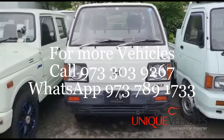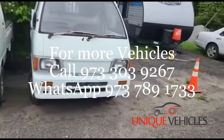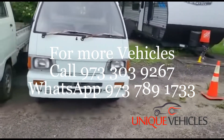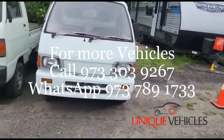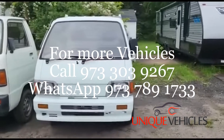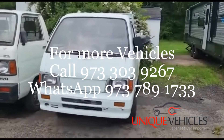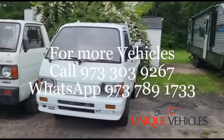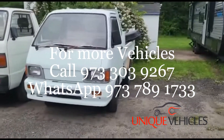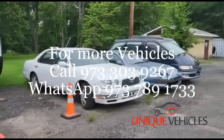Next to that is our 1991 Daihatsu Hijet dump truck with 79,000 kilometers. It has a PTO dump setup, runs well, and the dump works fine. We might have a customer coming from Colorado to pick this up, but it is currently available.